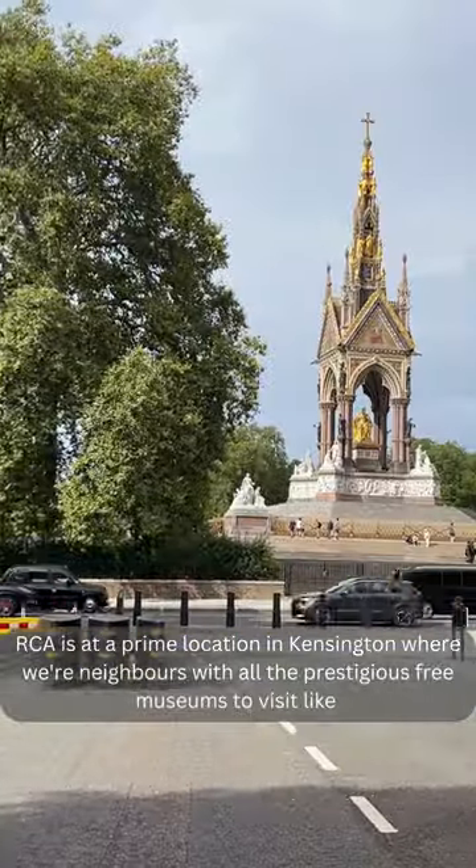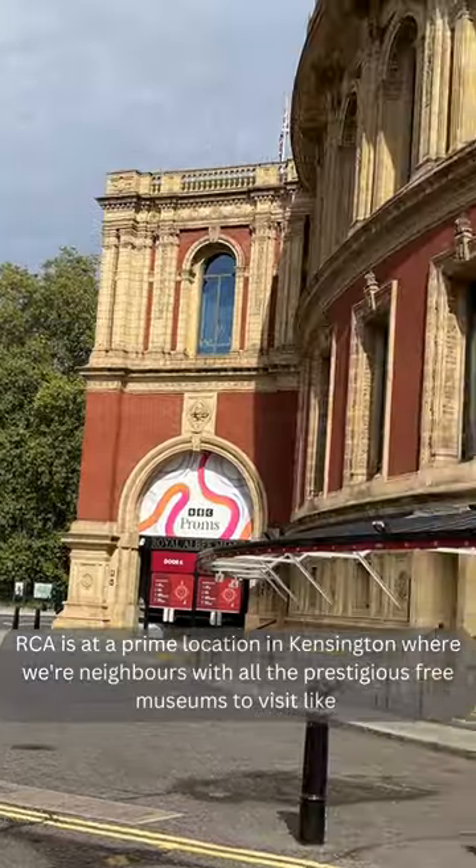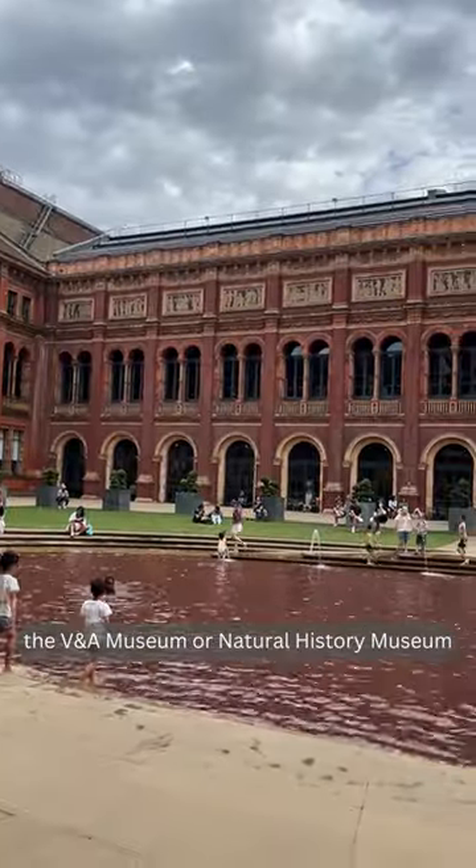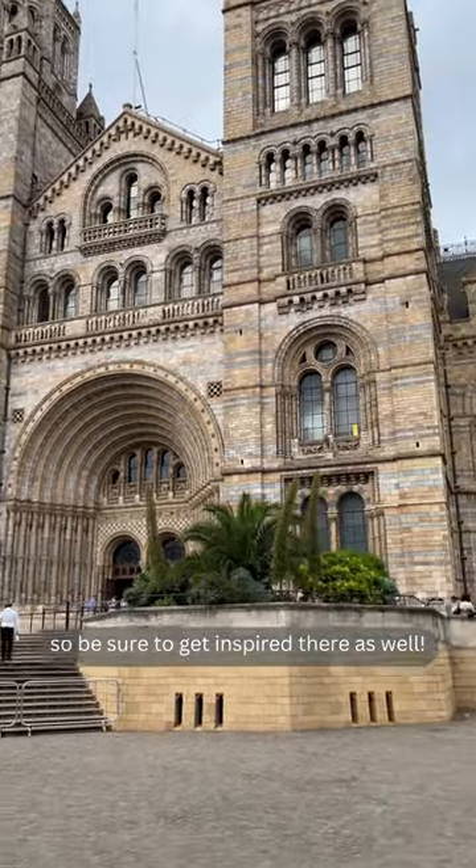RCA is at a prime location in Kensington, where we're neighbours with all the prestigious free museums to visit, like the V&A Museum or Natural History Museum — so be sure to get inspired there as well.